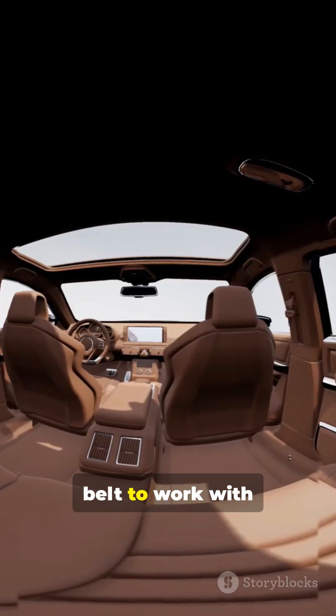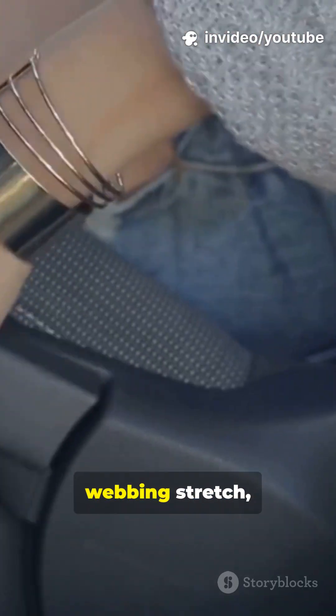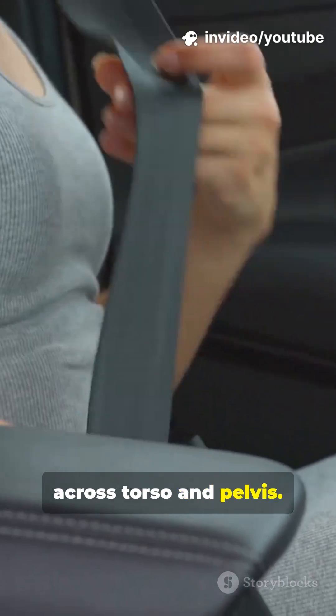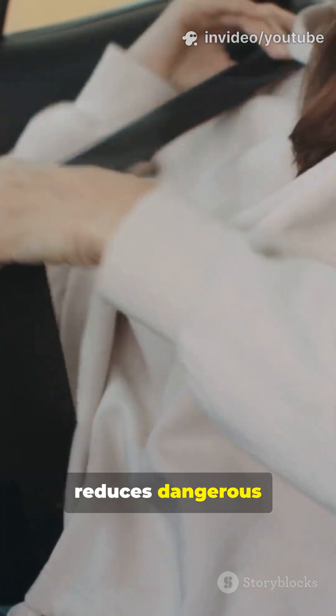Volvo refined the belt to work with your body. An energy-absorbing retractor lets the webbing stretch, spreading force across the torso and pelvis. During impact, controlled give reduces dangerous peak loads.